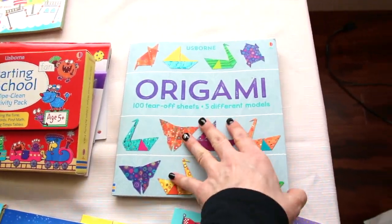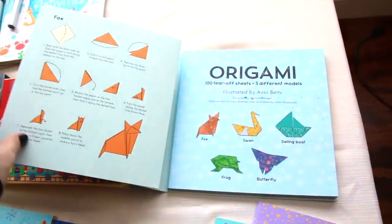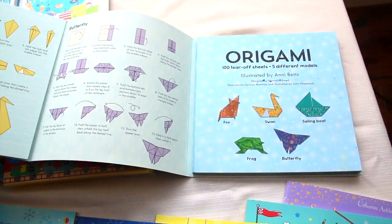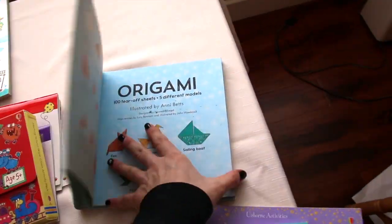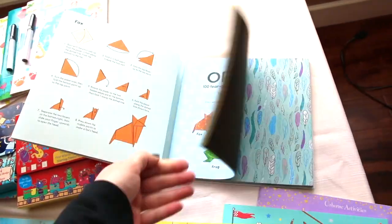There's origami — this is a tear-off pad with five different things to fold, and then a pad full of sheets as well.